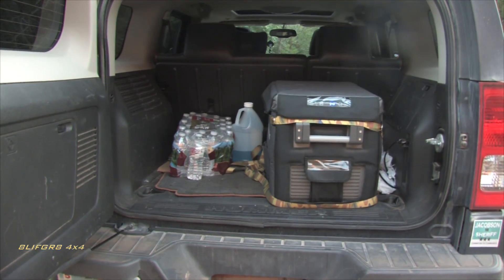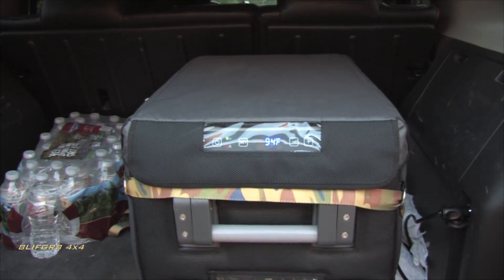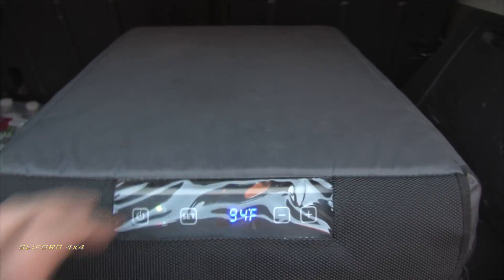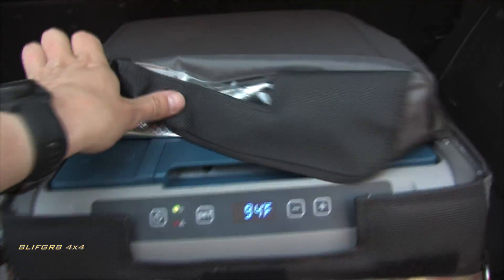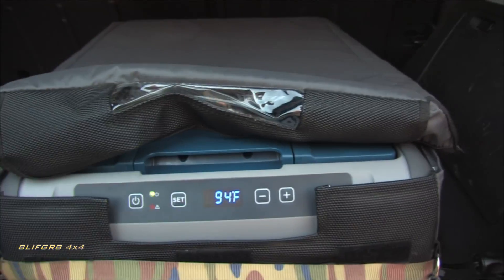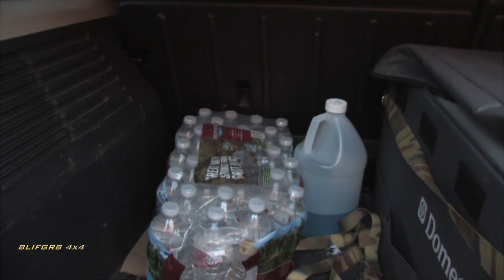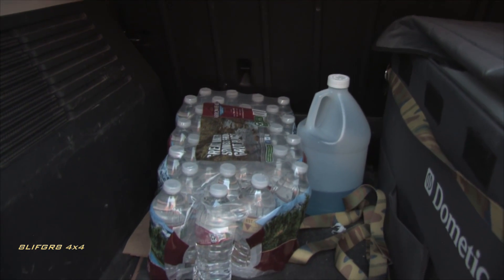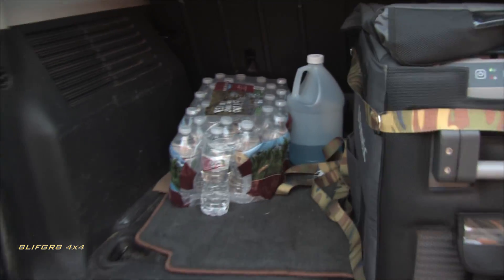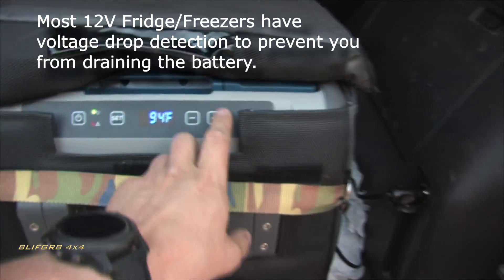This is the rear storage compartment with a Dometic 35 CFX fridge. You can see it's on — I just plugged it in with the vehicle off. The stock battery can run the fridge in low mode, but it's very marginal. A water bottle and windshield washer bottle are here to show you how much room you have, which honestly isn't very much.